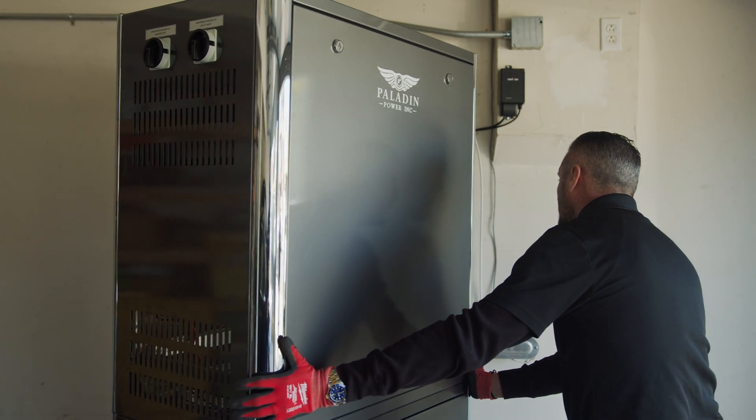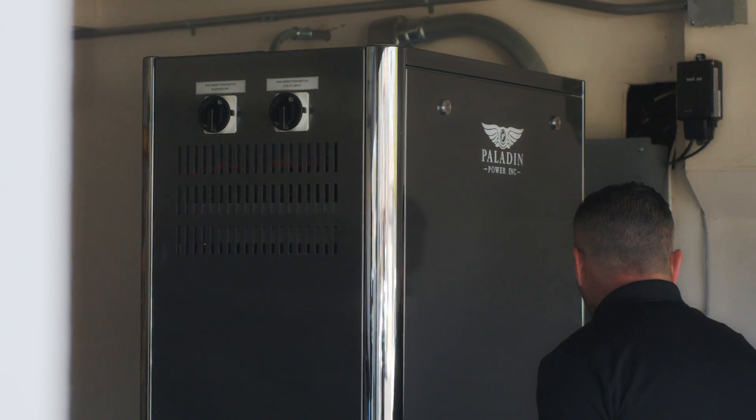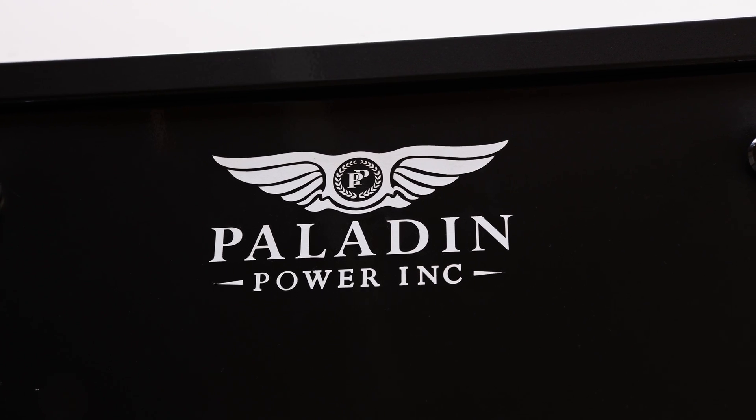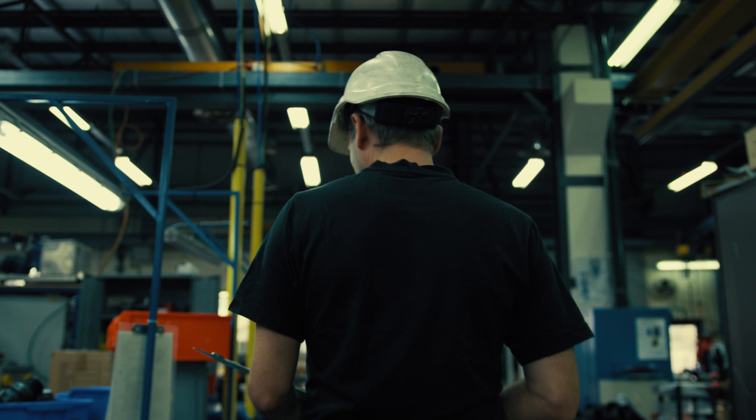Tesla, Generac, Sonnen — they all take about three to four hours or three to four days to install. We install ours in 45 minutes. It's a game changer, because labor costs money to any contractor, and if you can change your labor to install a system in 45 minutes versus four or five days, there's money in the bank right there for them.